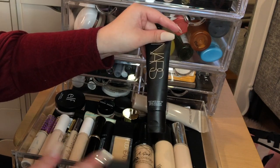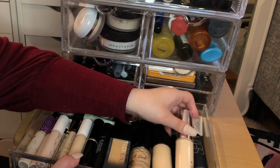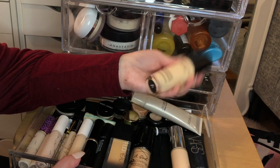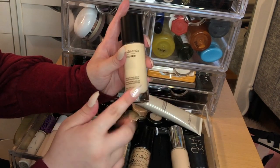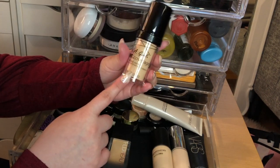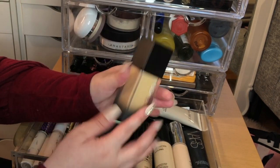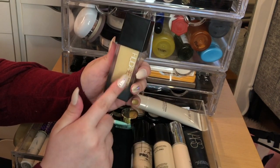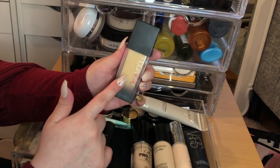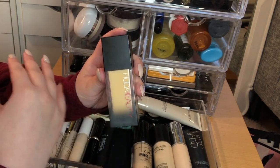I also have the Laura Mercier foundation primer — I got it at TJ Maxx for about fourteen dollars. There's a NARS Velvet Matte Tint, also from TJ Maxx — I'm not sure how I feel about it so it's in here to use up. One of my favorite foundations is the Becca Ultimate Coverage Foundation — that's a must. I also have the bareMinerals BAREPRO Performance Wear Liquid Foundation in Aspen, which is pretty new to my collection, and the LA Girl Pro Coverage HD Foundation.